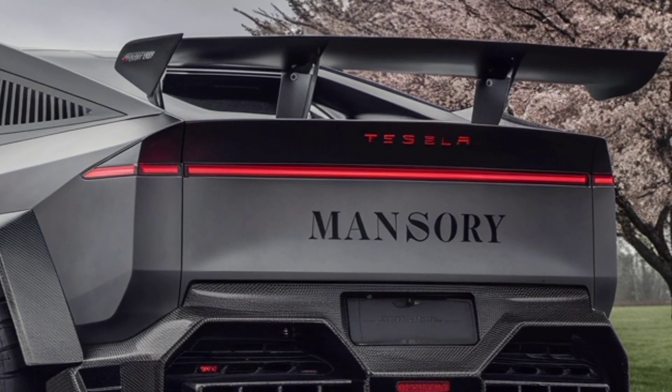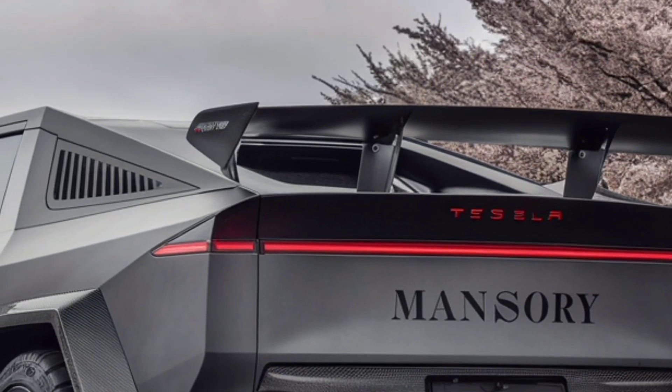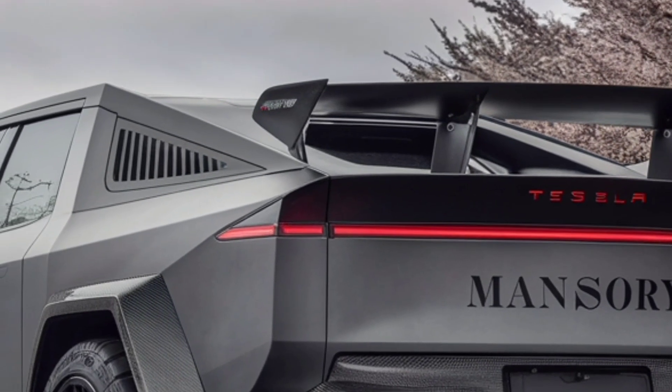Welcome back to the channel. Today we're diving into one of the most talked about vehicles of our time, the 2026 Tesla Cybertruck.